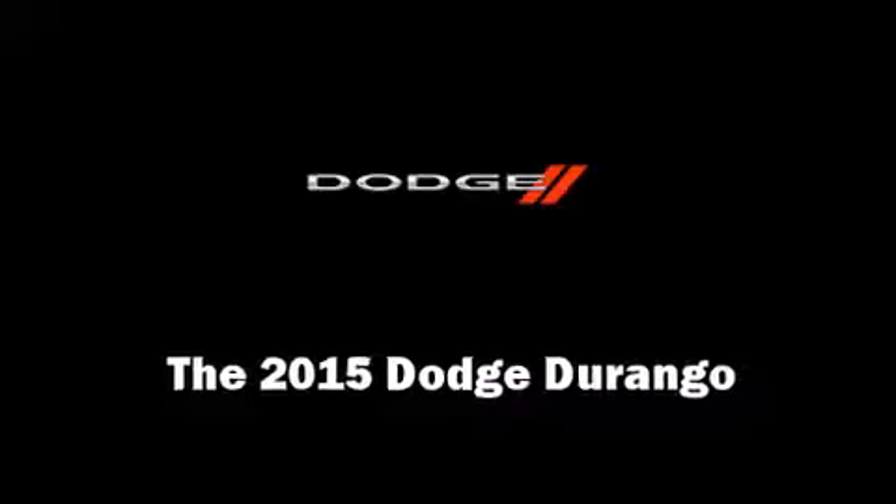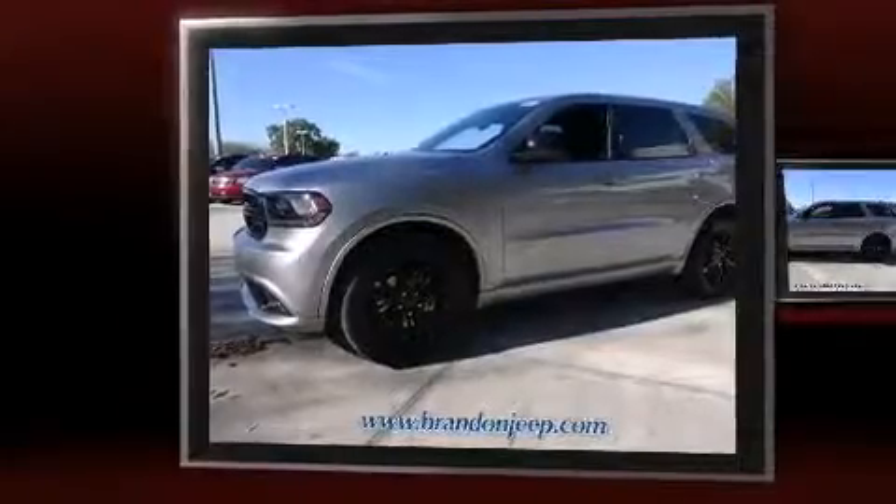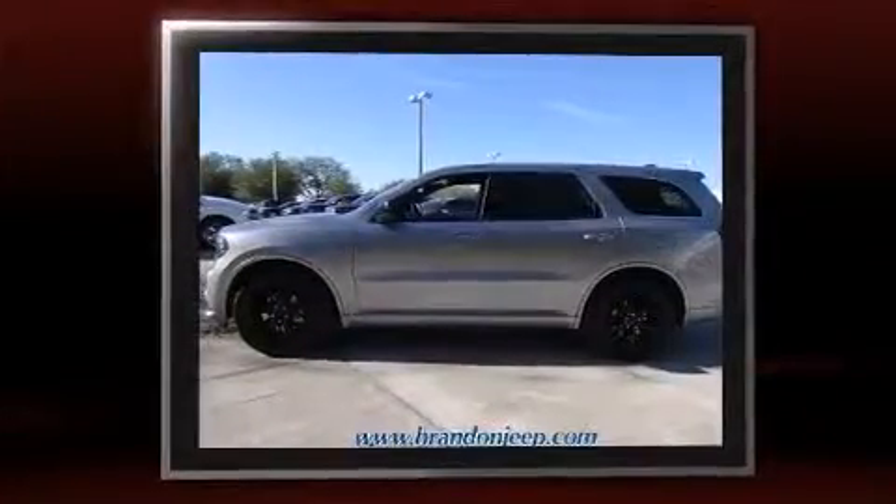Take command of the road in the 2015 Dodge Durango. It features an automatic transmission, rear-wheel drive, and a refined six-cylinder engine.